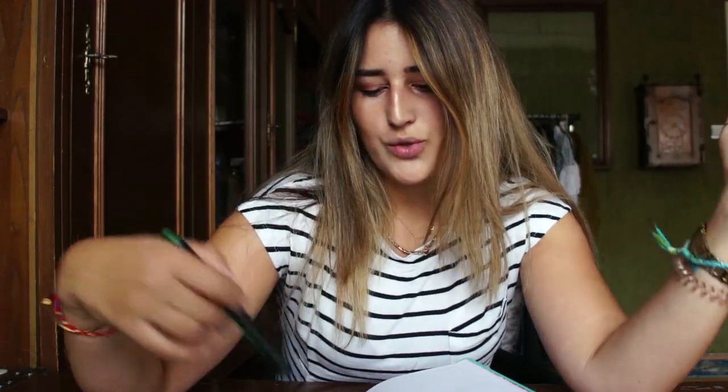Hi guys and welcome to my new video. Today I wanted to talk about finding a place in Ljubljana. If you're an Erasmus student or you're coming here to study or something else, I just wanted to tell you something that you maybe should know before coming here. There are a lot of topics, but I chose three that I'm going to tell you about.